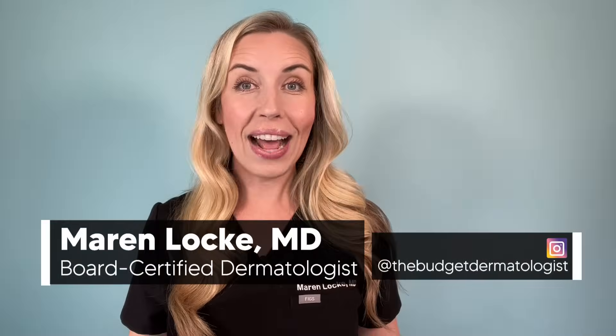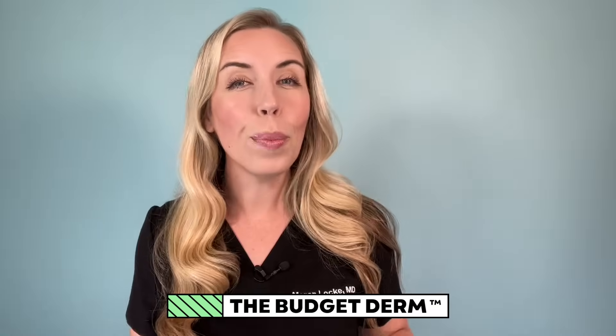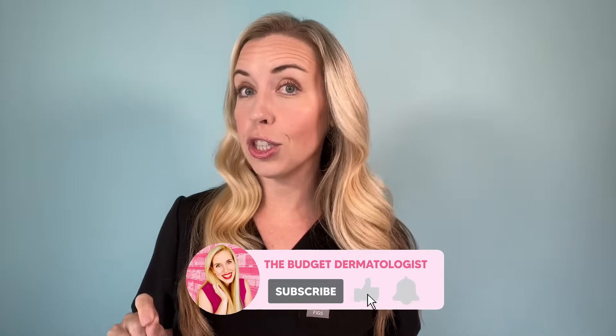Which is better for your anti-aging skincare routine — peptides or retinoids? I am answering this much-anticipated question in this video. By the end, you are going to know exactly which one to choose for your skincare routine and how to incorporate it to get actual results. I'm Dr. Maryn Locke, known as the Budget Dermatologist, where I help you keep skincare simple, affordable, and effective. Make sure you're subscribed and come say hi on Instagram or TikTok at the Budget Dermatologist.